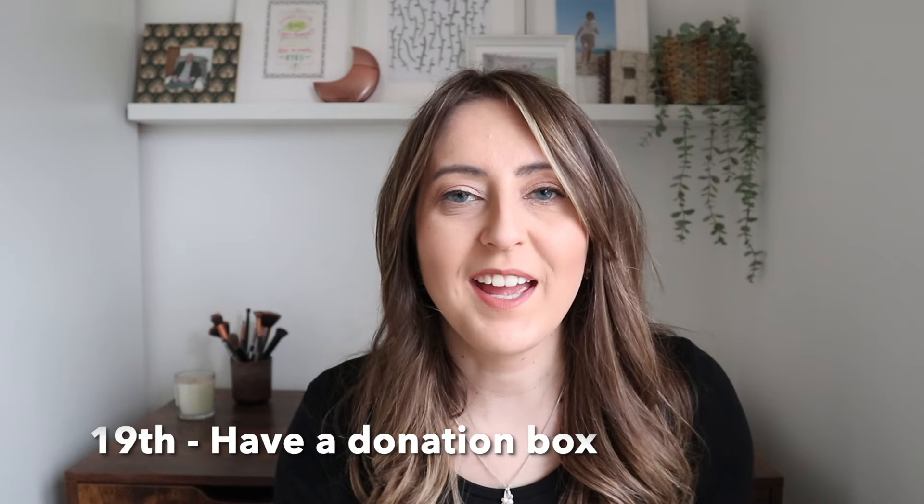For the 19th of March, can you get in the habit of having a donation box within your home so that on a regular basis, when you come across items, you can pop them in that donation box and when it's full you can take it to a charity shop? This is a good way of regularly decluttering your home. For the 20th of March, do you have any old newspapers that are piling up? Do you need to keep them or could they be recycled? Be realistic about what you should keep.